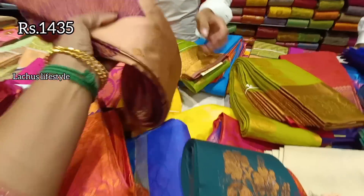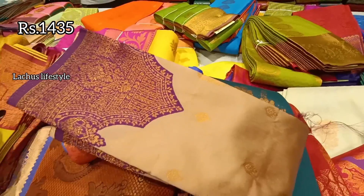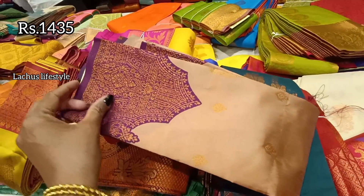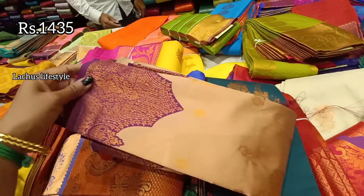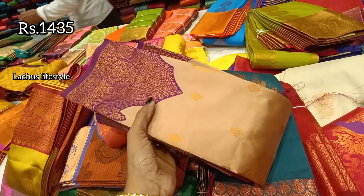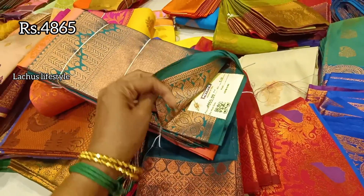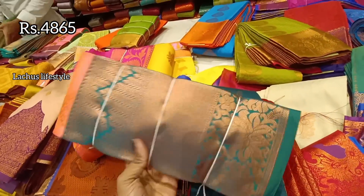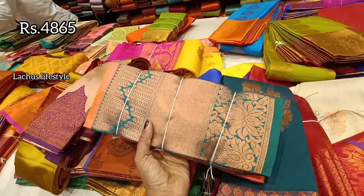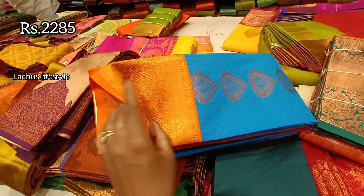If you have a new saree budget of ₹4,000 to ₹10,000, this is a great option. There are a lot of colors and designs. If you want a light weight saree, you will have options from ₹10,000 to ₹15,000. In the long border design, you have a unique color combination with Mina work.